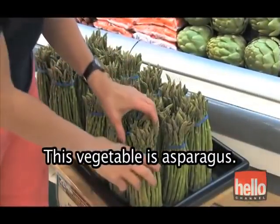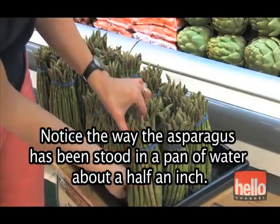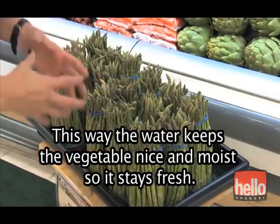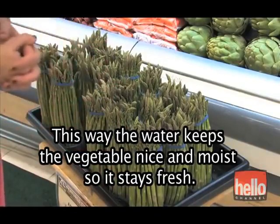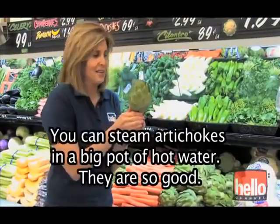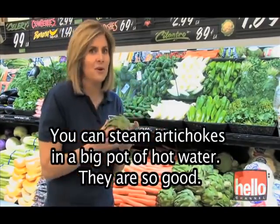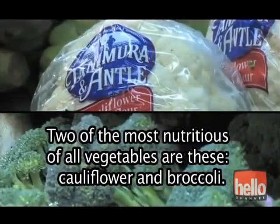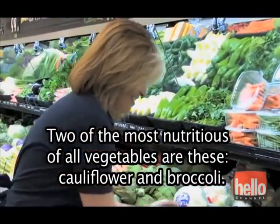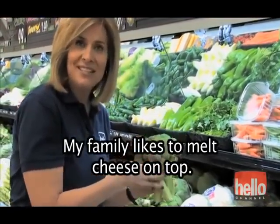This vegetable is asparagus. Notice the way the asparagus has been stood in a pan of water about a half an inch — this way, the water keeps the vegetable nice and moist so it stays fresh. On a special occasion, my family likes artichokes. You can steam artichokes in a big pot of hot water — they are so good. Two of the most nutritious of all vegetables are cauliflower and broccoli. My family likes to melt cheese on top.